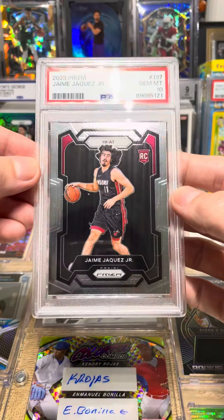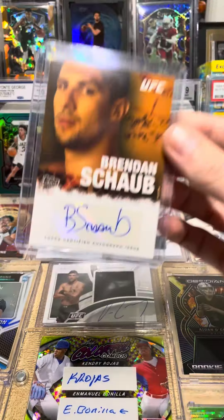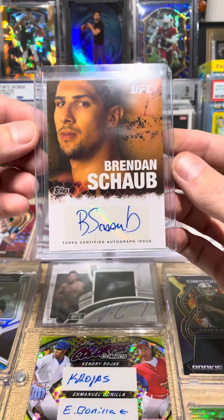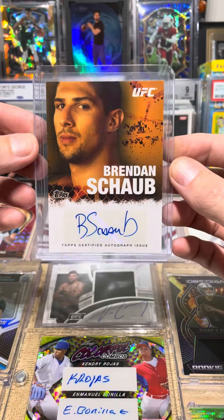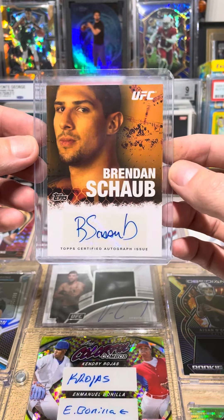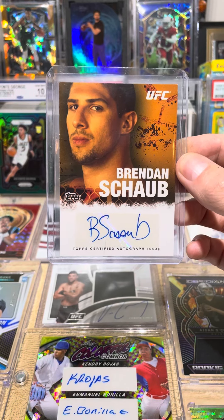Jaquez PSA 10 rookie — not bad. And then my buddy gave me this for free, it was a gift. I love UFC, I love the old Topps autographs, so I got a Brendan Schwab autograph — this is fire. A couple little pickups, tell me which one's y'all's favorite.